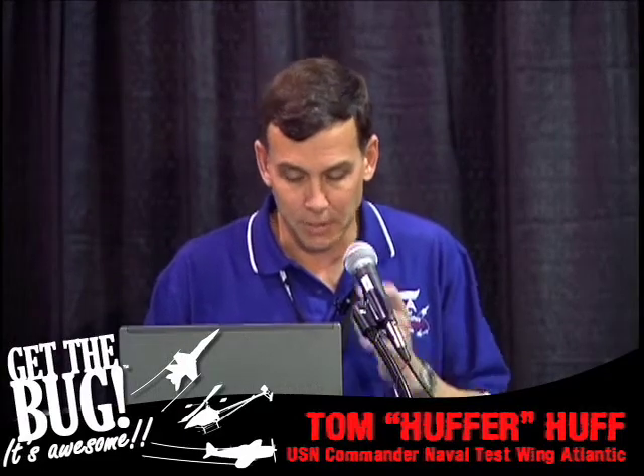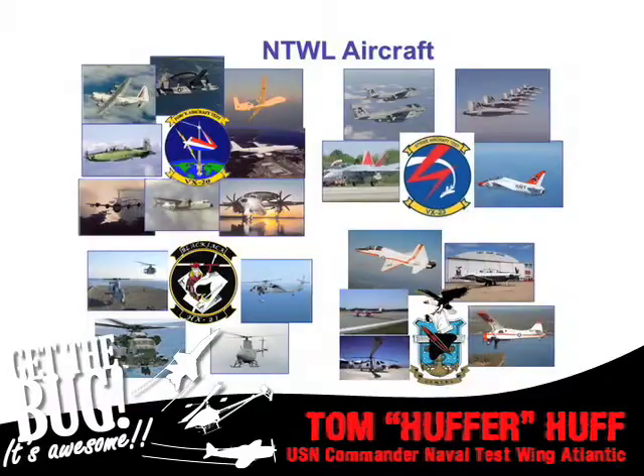We've got a lot of airplanes — 53 different type model series, about 130 airplanes total at Pax River alone, and that's not even including the unmanned systems. We've got some cool stuff operating there at the base. Under me I have three squadrons: a rotary wing squadron, maritime squadron, and a strike squadron, with representative airplanes in each.